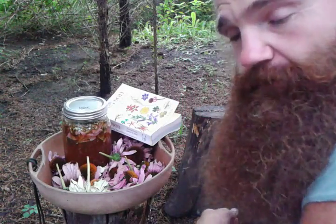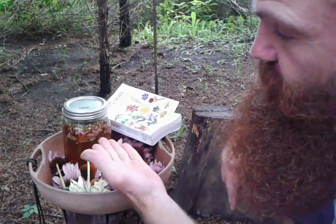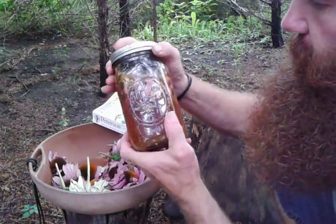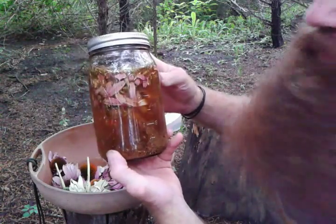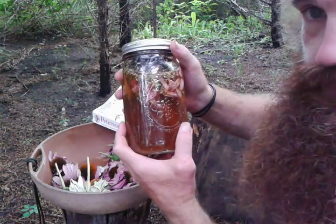You can dry them out, crush them in a pestle, and make a powdered form, then make it into a drink. I prefer to bruise the plant material and make tea — different kinds of tea. I put different kinds of plant material together to get different kinds of flavors. Some plants are not complementary to each other.